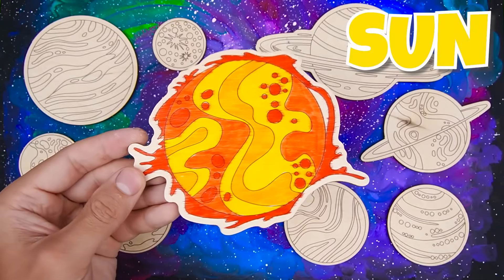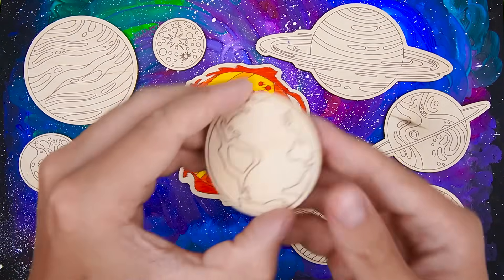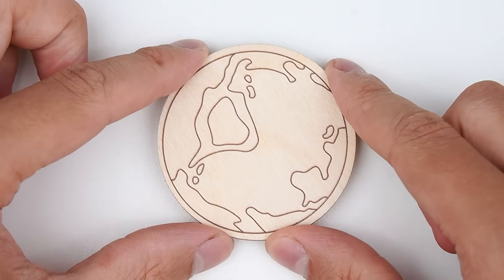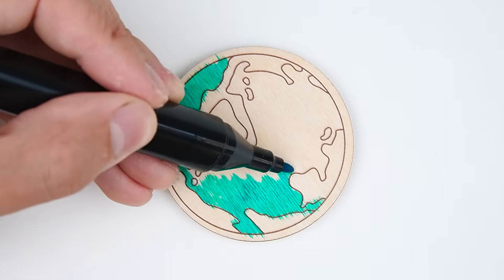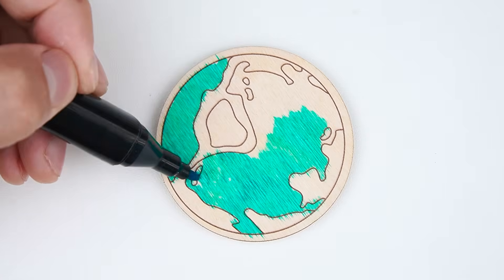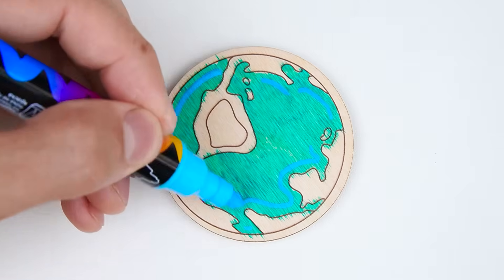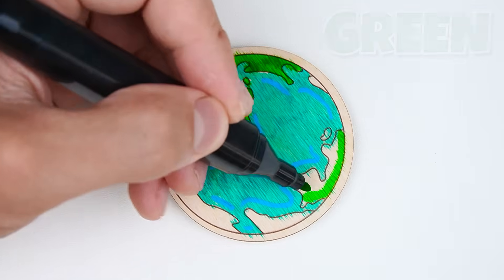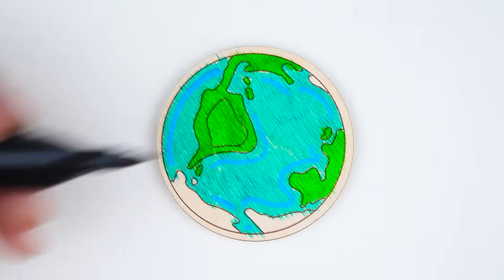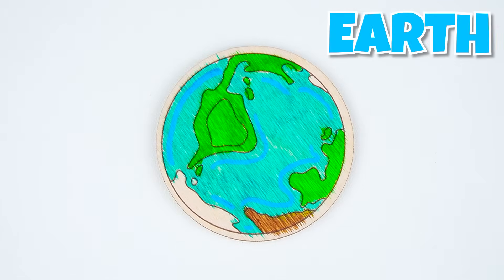Let's put the sun in the middle of the solar system. Now, let's look at this planet. How about playing a game? I'll start coloring this planet blue, and you try to guess what its name is. A small hint: it's often called the blue planet. Now we need to add a bit of green, because there are lots of forests, and also a bit of brown. It's Earth, our home planet.